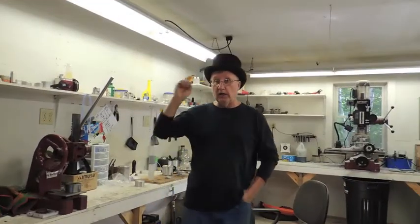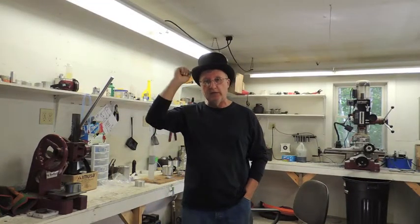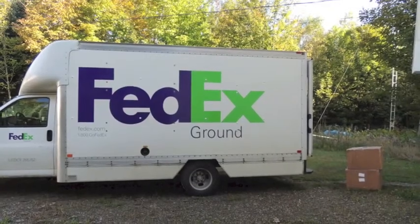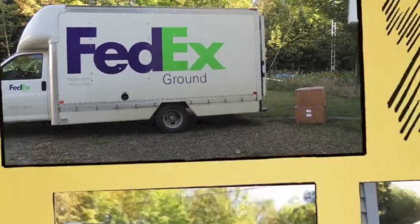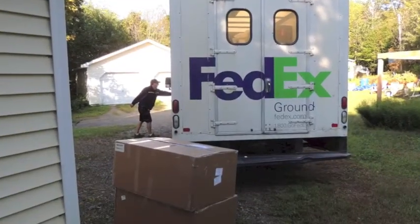It's been a busy morning. FedEx just pulled in and dropped off two boxes, so let's go take a look and see what I got.